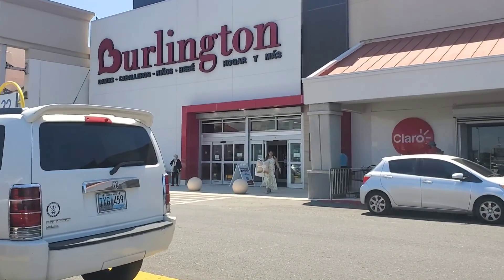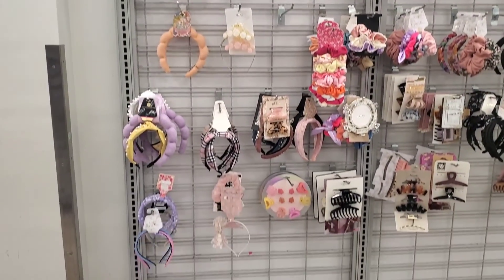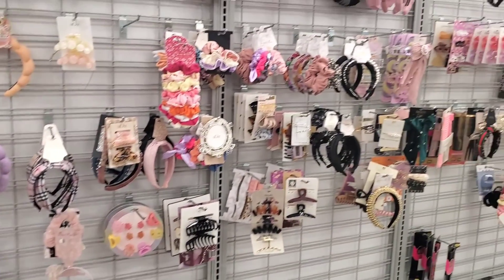I'm heading over to Burlington now. Here we have a wall full of headbands, hair clips, and scrunchies.